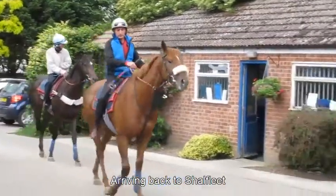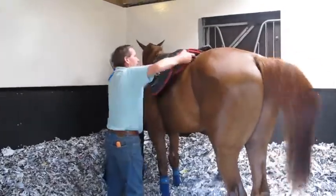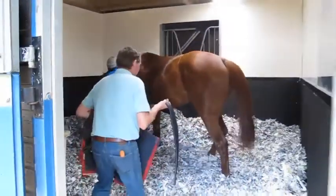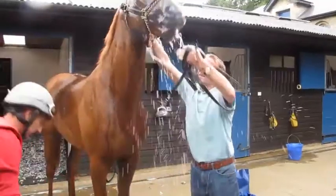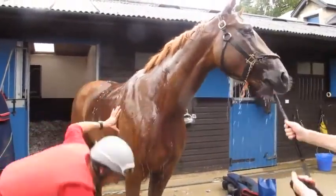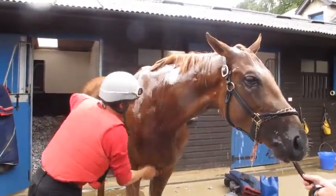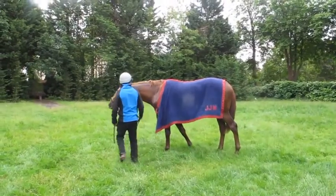They arrive back to Shalfleet to be untacked and washed down with help from Steve Kingstree. And they get a good wash down. And finally a pick of grass.